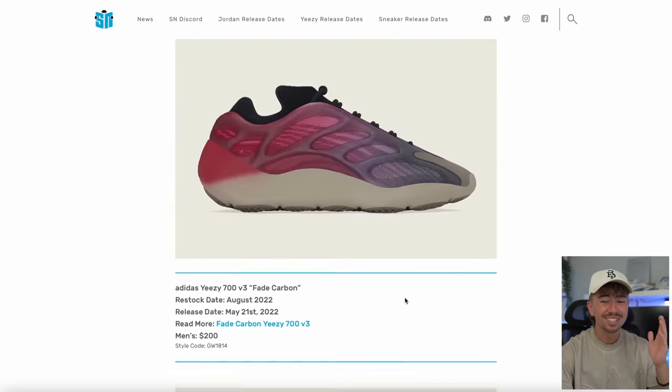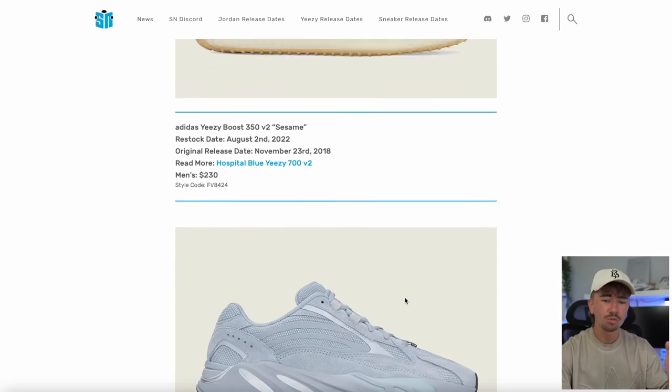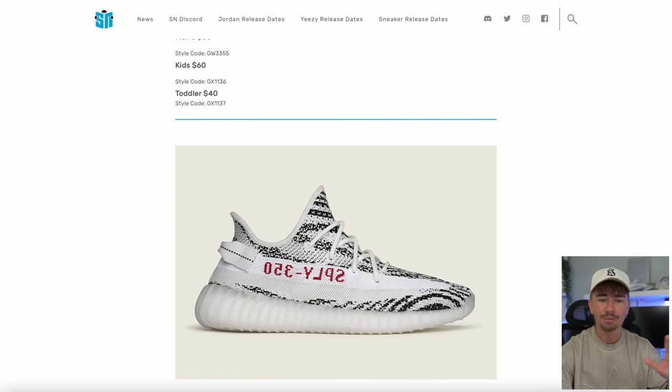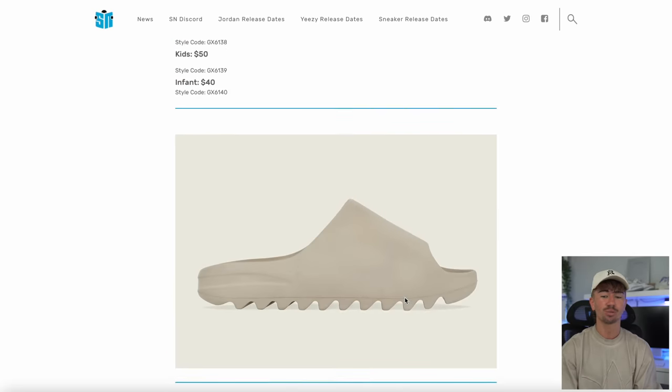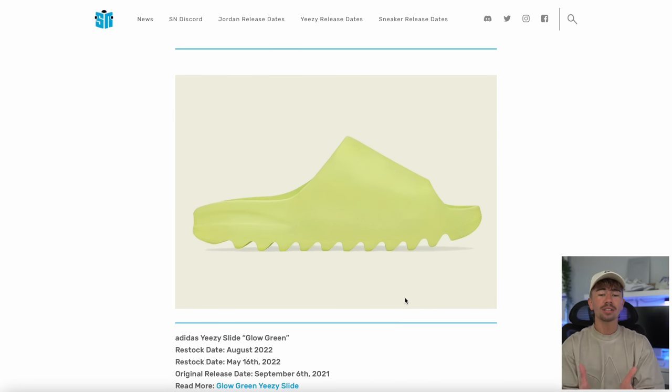That's already a pretty steep amount of restocks. I don't know if anything is going to change or if they're going to add more to this list. Let me know what you think of Yeezy Day 2022. If it drops like this, I think this is a nice balance — we're getting some retros, we're getting slides and foam runners. Yeezy Day 2022, if it looks like this, I'm pretty excited.